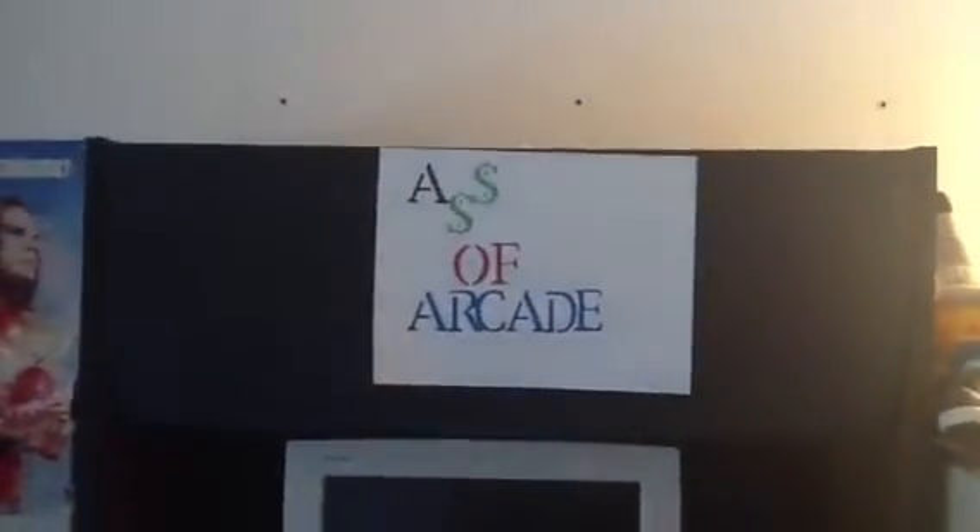Above is the name — Ass of Arcade. I thought it was kind of catchy. There's not much to it; it's just a computer with a bunch of old school games for emulation.